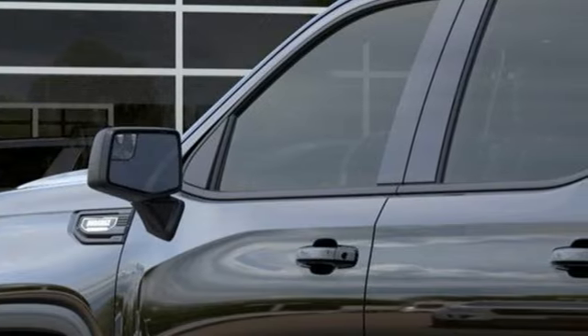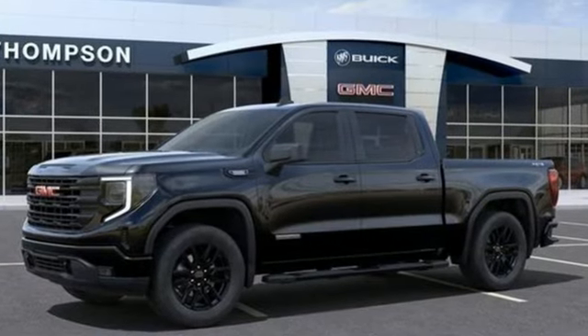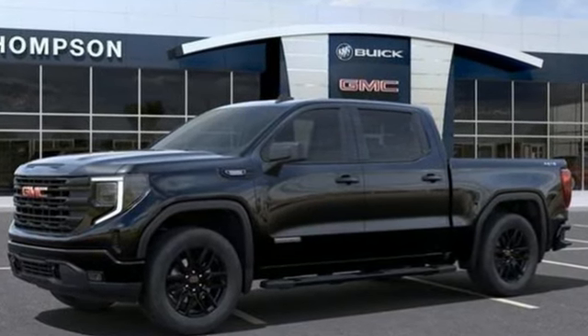Smart capabilities, strong performance — GMC. You need to drive it to believe it. See it for yourself today.